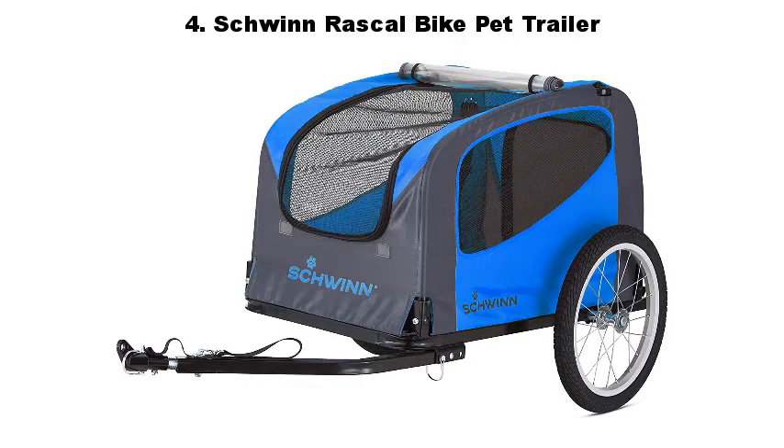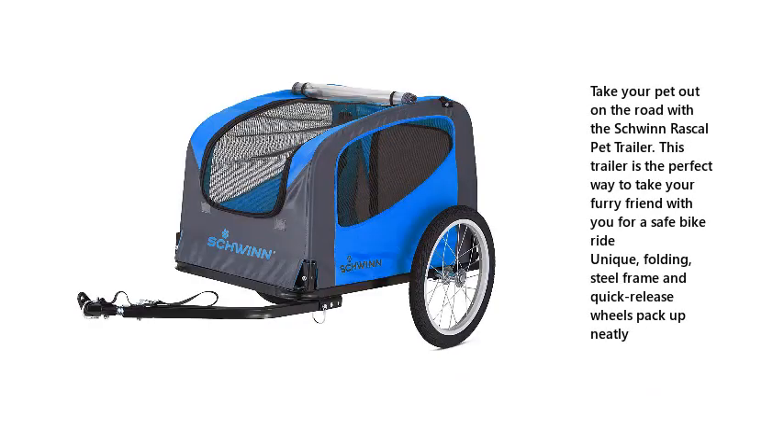4. Schwinn Rascal Bike Pet Trailer. Take your pet out on the road with the Schwinn Rascal Pet Trailer. This trailer is the perfect way to take your furry friend with you for a safe bike ride. Its unique, folding steel frame and quick-release wheels pack up neatly.